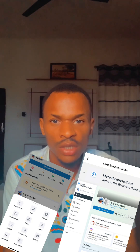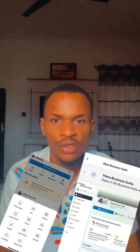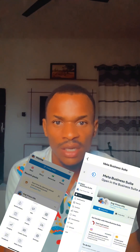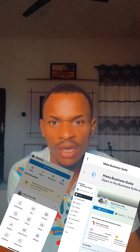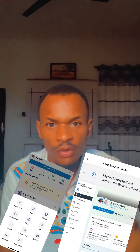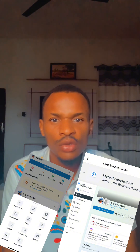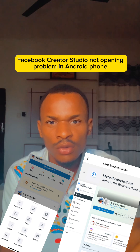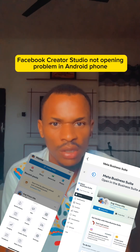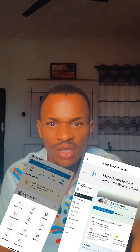Especially for those accessing it through your laptop, you have the full features. From the app, some features are limited, but from your PC you have full access. And when you open from your Facebook Page sidebar, you have the full features of the Business Suite. So you guys should focus more on using the Business Suite — learn to get used to it. The same things you have on Creator Studio are what you have on the Business Suite.